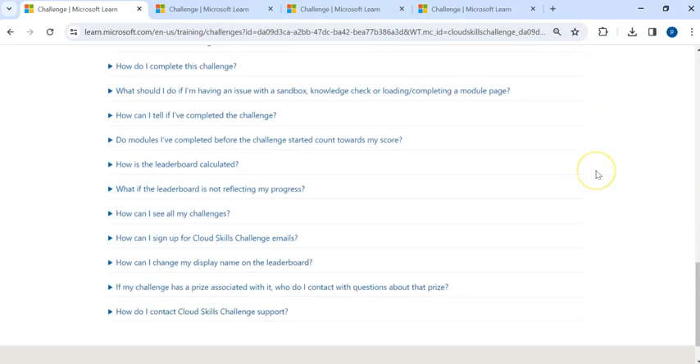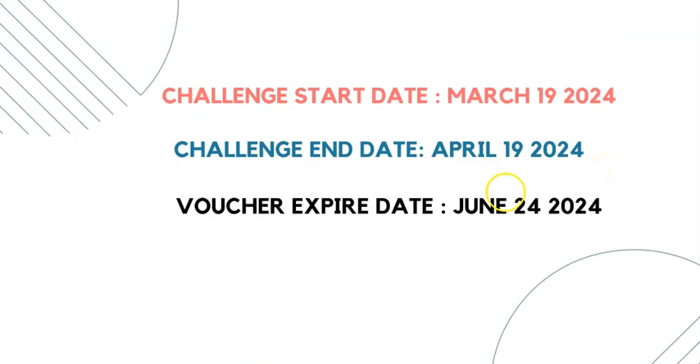This challenge starts on March 19th and ends on April 19th, 2024. The voucher you receive after completing the module will expire on June 24th, so you need to complete the exam before that date. One important thing — the email ID you use for registration is valid for only one course. You can register for other courses but you will not get a free voucher for the remaining exams. One email ID equals one voucher.